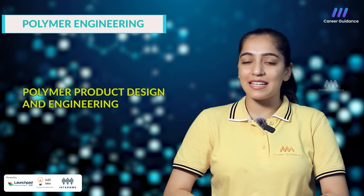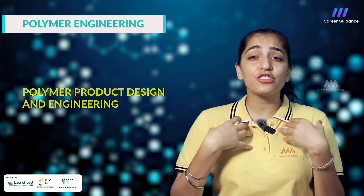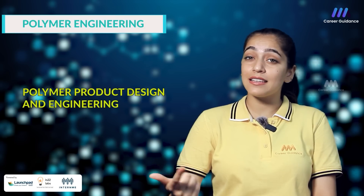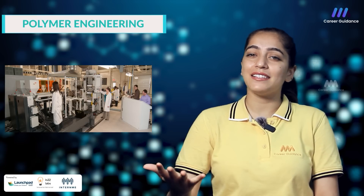Next one is polymer product design and engineering, which covers the applications of engineering principles to design, prototyping and manufacturing of polymer products including computer aided design, finite element analysis and rapid prototyping techniques. These subjects provide a solid foundation for a career in polymer engineering, enabling graduates to work in various industries such as automotive, aerospace, packaging, electronics, medical devices and construction wherever polymers are extensively used.